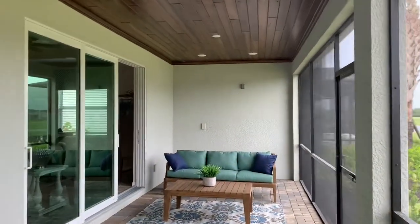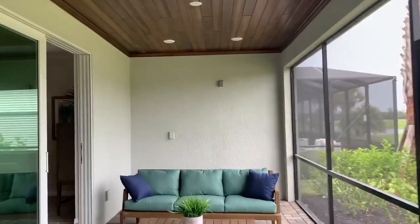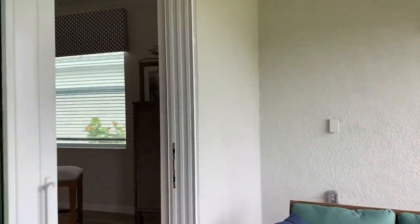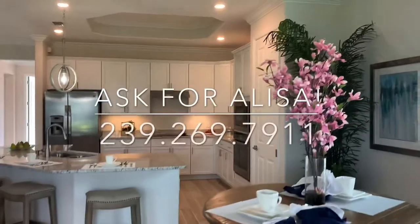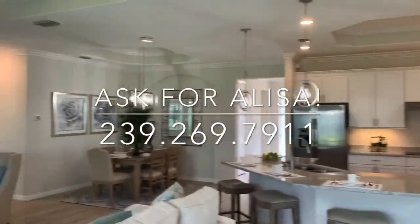Again, this is the Victoria at Heritage Landing. If you'd like to learn more about the current availability of this or any other home here at Heritage Landing, please give me a call and we can further discuss. Thanks, guys!